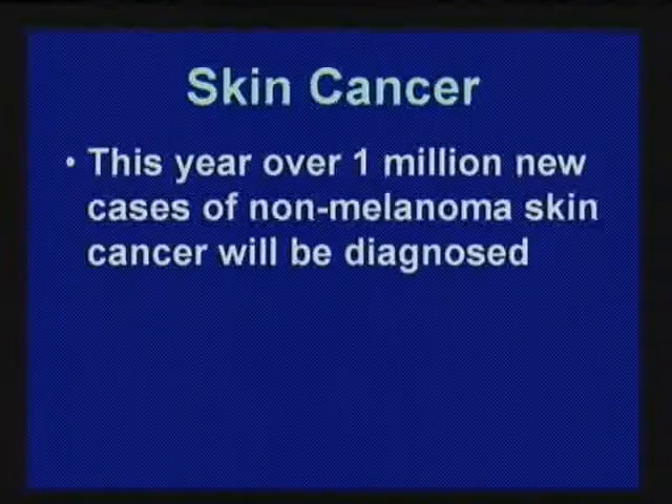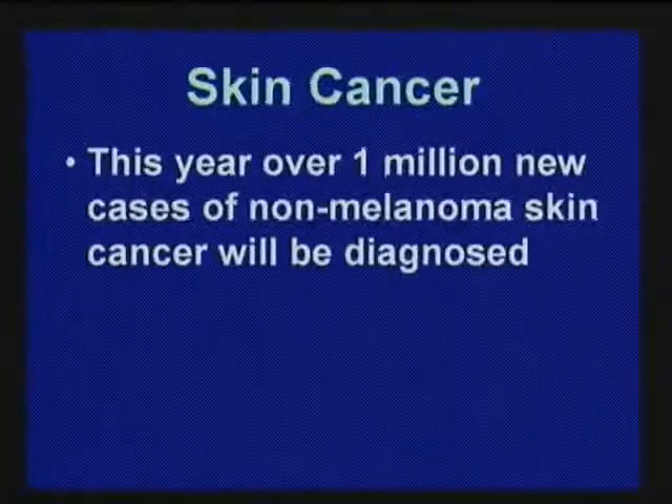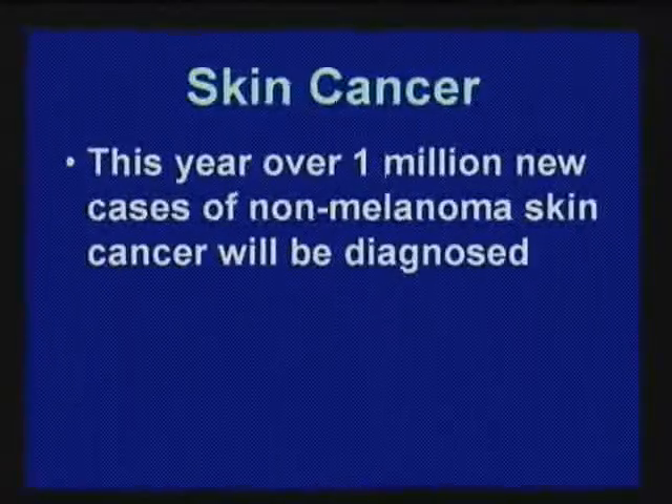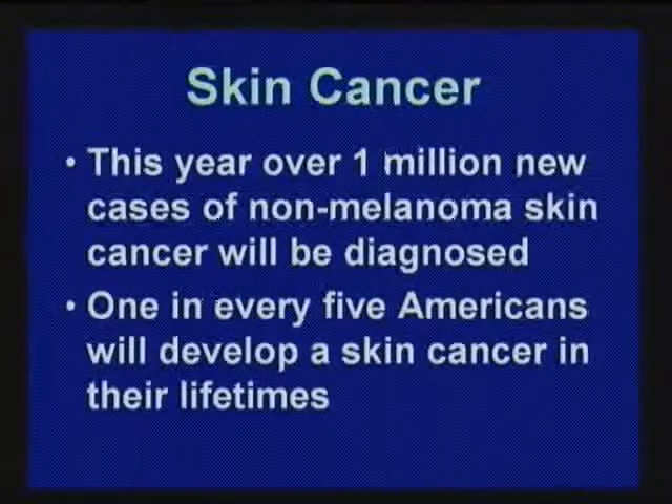Skin cancer: over one million new cases of non-melanoma skin cancer annually. Not all skin cancer is melanoma. A lot of times patients will say they had a couple of melanomas removed, but I have to quiz them — are you sure it was a melanoma? The most common cancer is basal cell cancer. Melanoma is the cancerous mole. One in every five Americans will have a skin cancer.